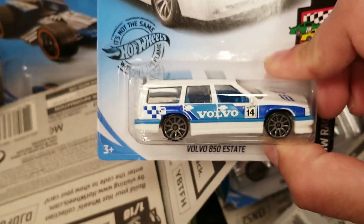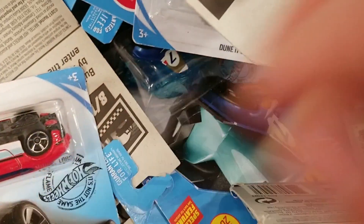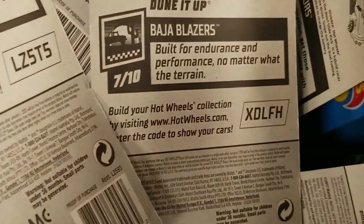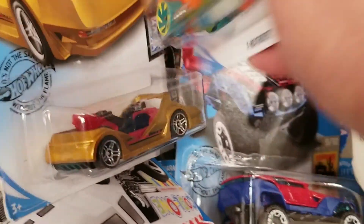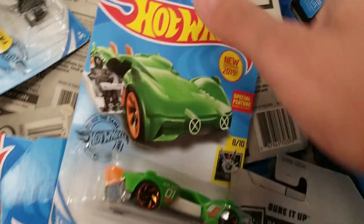Do see the nice Volvo 850 Estate, a Hyper Rocker. We'll keep looking. Do see a Tesla Model 3 in red. Not too bad. Looks like a lot of fantasy cars though.